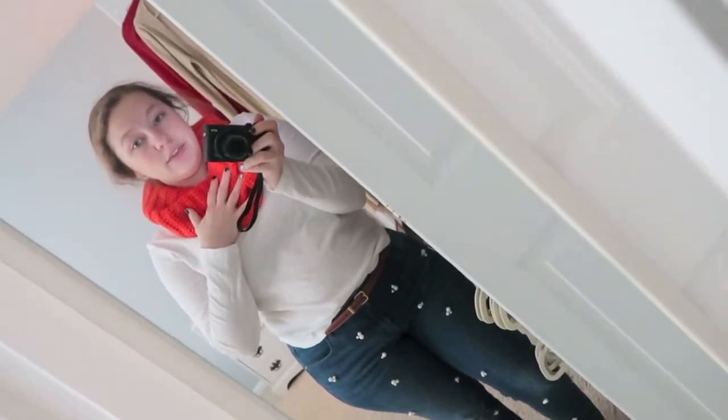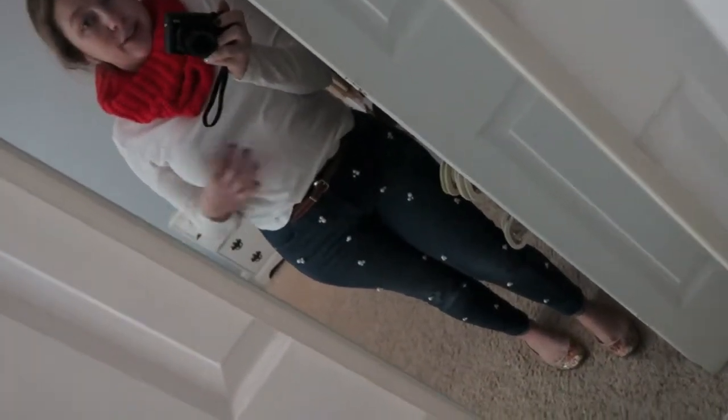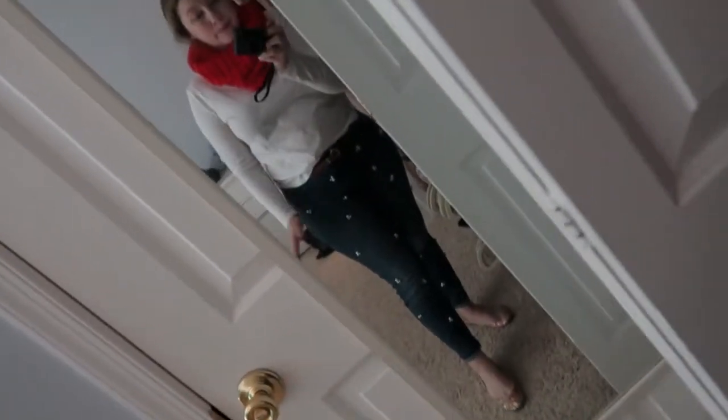I've actually had this for so long — this belt for forever, these shoes for ever. None of this stuff is new or current. You could probably still get this shirt at Loft. There might be some Marshalls out there that still has these pants, but I got them quite a few seasons ago. So, there's the outfit of the day.